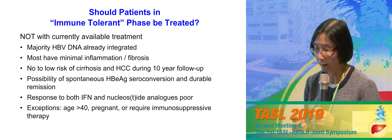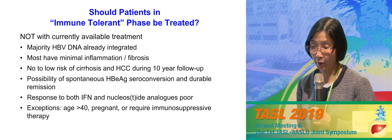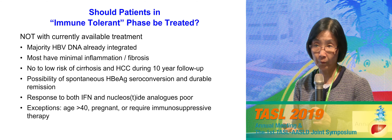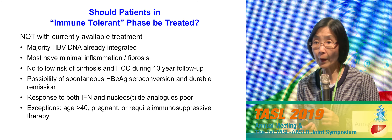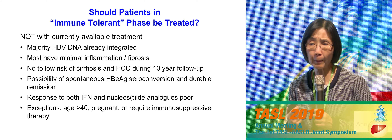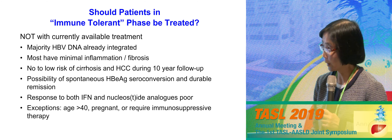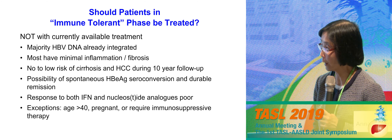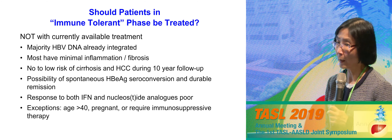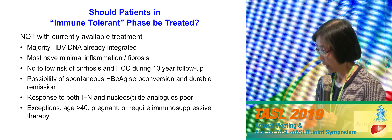Limited biopsy studies in these patients have found very little inflammation and fibrosis, and if you follow them over time, very few have bad outcomes in the first 5–10 years. Professor Leo's group has shown that some undergo spontaneous HBeAg seroconversion and may go into durable remission. More importantly, the currently available treatments don't work very well for these patients. Exceptions include patients in the immune tolerant phase who are already aged 45–50 — a very different story. We will treat them, and also those who are currently pregnant — we put them on treatment in the third trimester to reduce mother-to-child transmission.